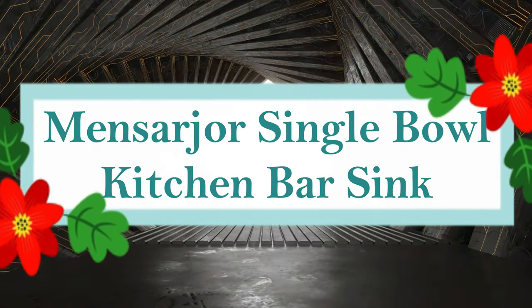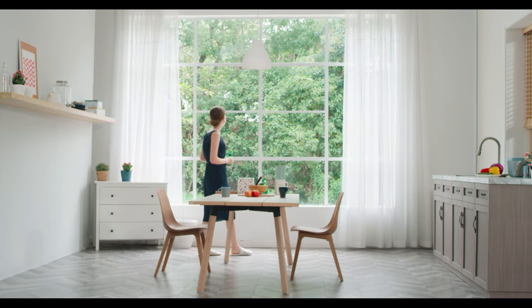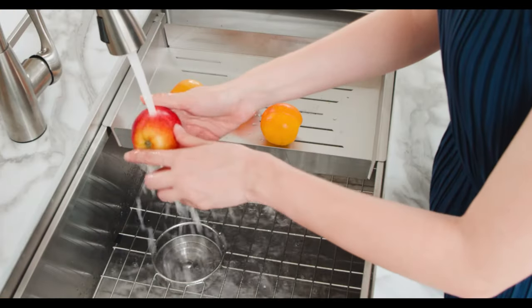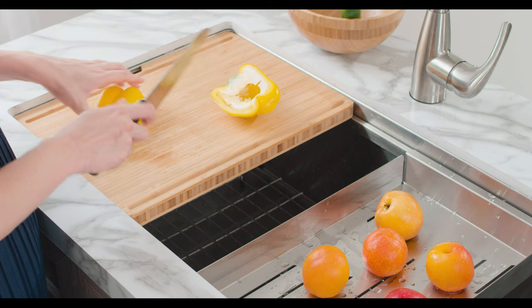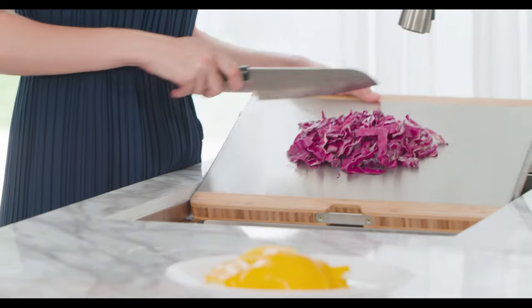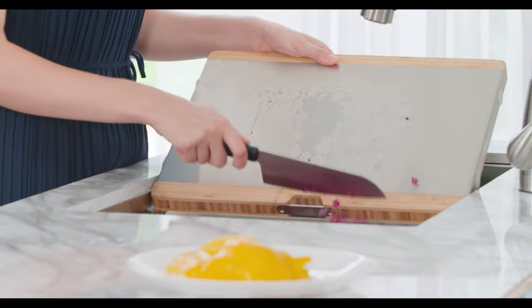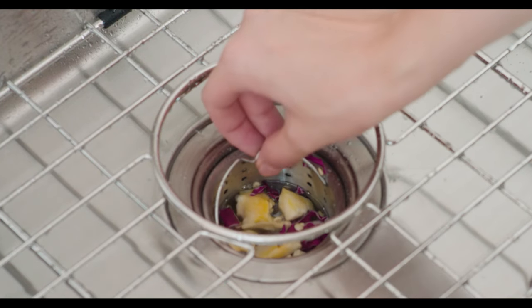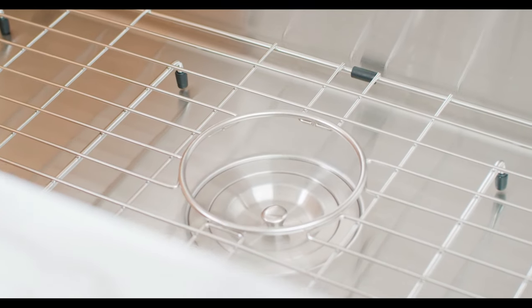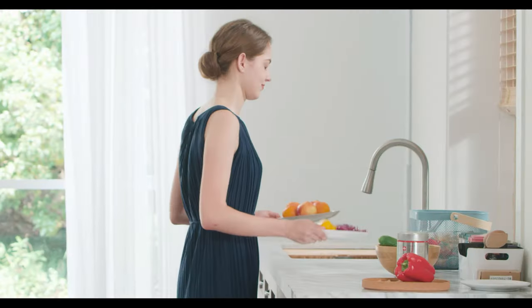Number 6: Mensarjor Single Bowl Kitchen Bar Sink. The sink is made of robust, long-lasting 16-gauge T304 stainless steel with an easy-to-clean, professional-grade brushed finish resistant to dents and scratches. It features ultra-quiet technology with thicker rubber noise reduction pads and anti-condensation coating. The rear-set 3.5 drain fits most garbage disposal systems, and the X-Groove design assures simple drainage. The sink has slanted base channels for quick draining and an extra-deep 10-inch bowl. It includes a basket strainer waste, installation hardware, instructions, a kitchen towel, and a stainless steel dish grid.